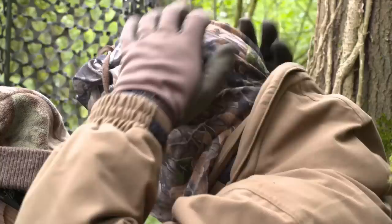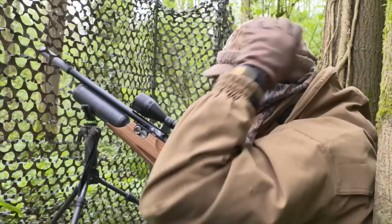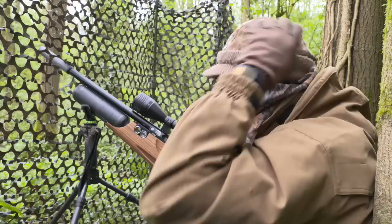I may be shooting from a hide but I'm still going to put on my head net to conceal telltale patches of skin. Apart from the squirrels, there are also quite a few crows around in this block of woodland, and wily corvids certainly won't hang around if they spot a hunter peering up at them from the undergrowth.